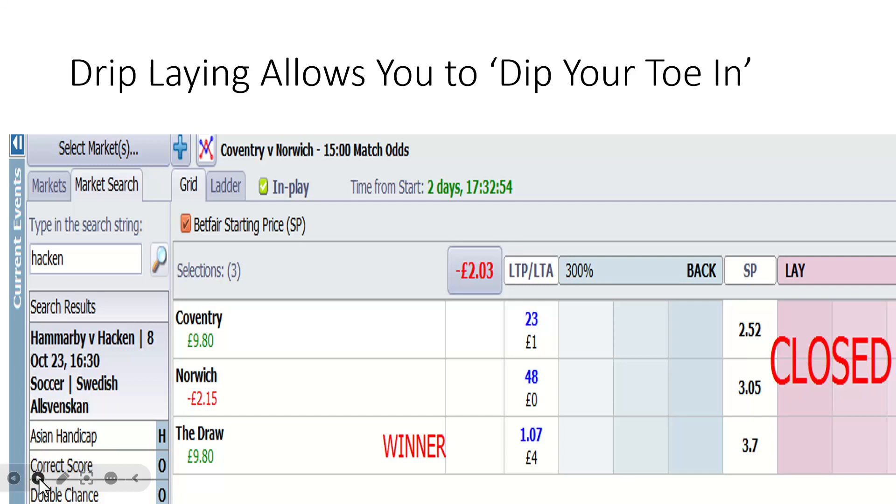This is Norwich and Coventry. I decided to drip lay Norwich late on because of the Coventry pressure. I only got £2.15 matched — again I had about four or five plays waiting to be matched to start building a bigger potential return. But the important lesson is: using this drip lay, you can dip your toe in. Don't be frightened about getting involved.